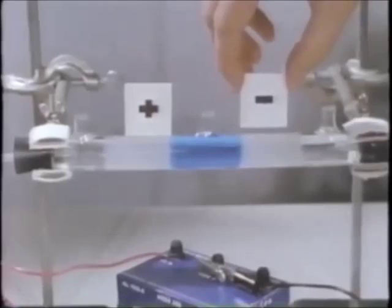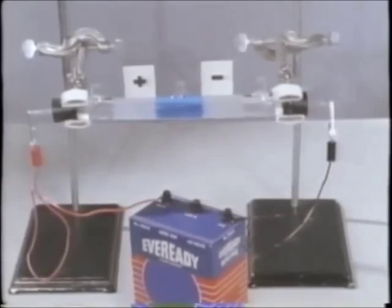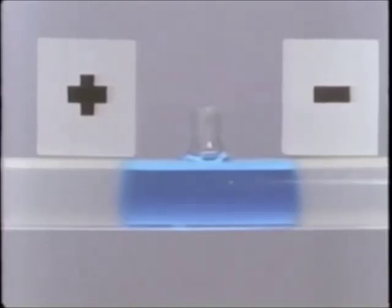When the battery is connected, the electric interactions begin. Time-lapse photography compresses two hours of actual time into 15 seconds. There is a large movement of the blue color to the right toward the negatively charged electrode. The blue color must be due to positive ions of copper.